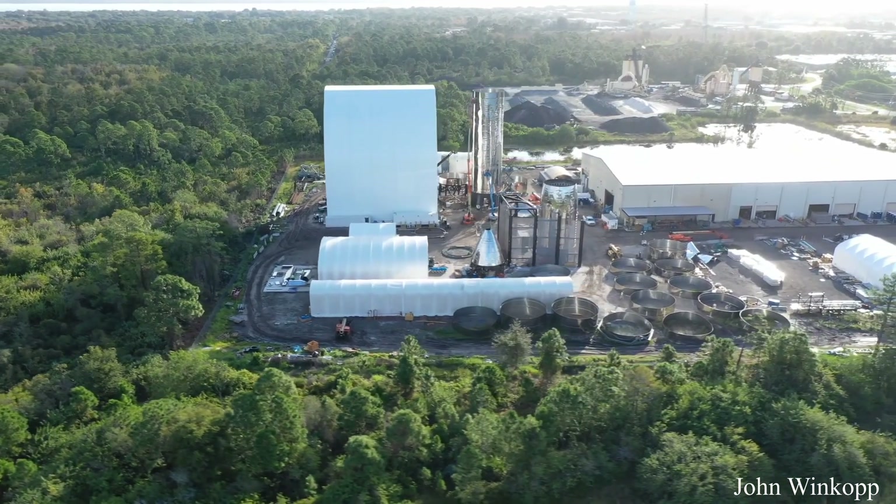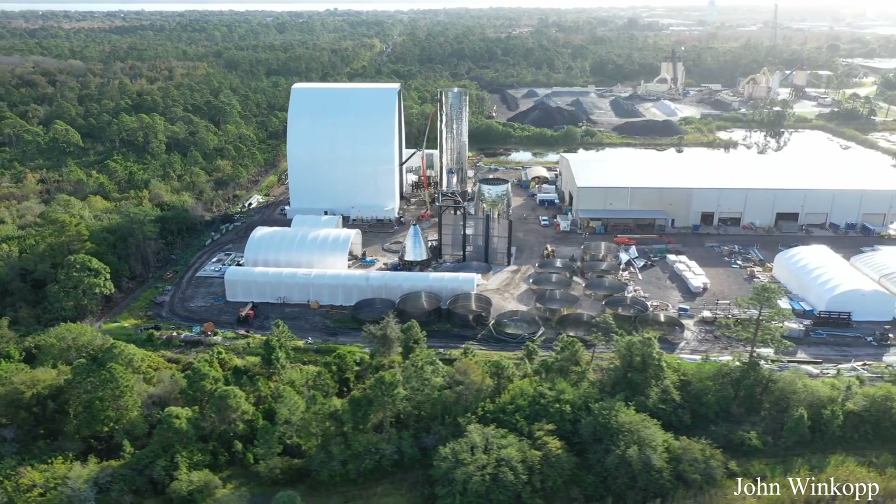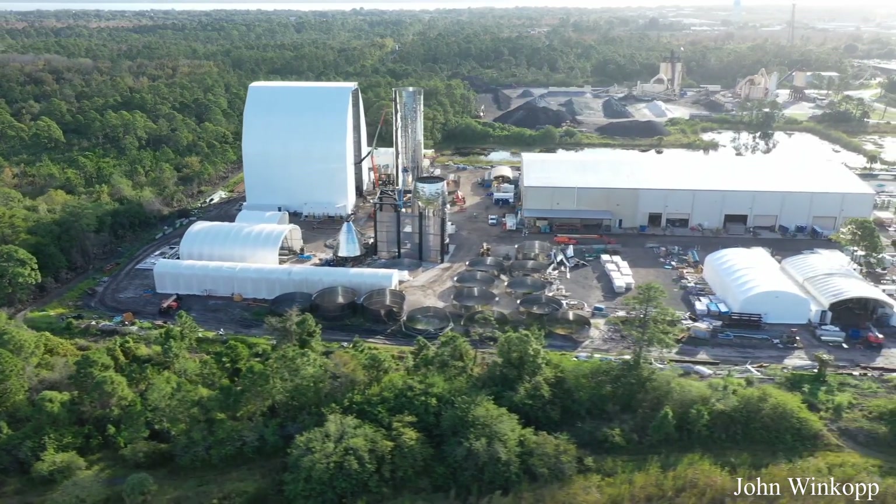The team is preparing to install the final tank bulkhead on the ship, and new containers have arrived at the site as well, but their use is unknown at this time.